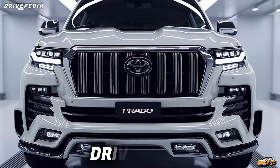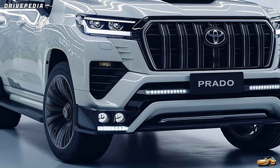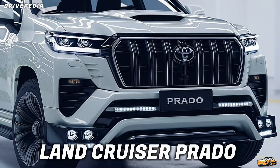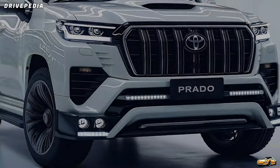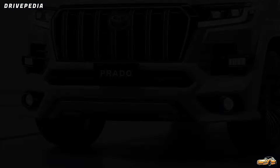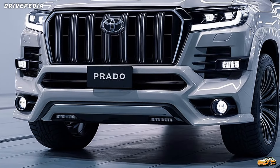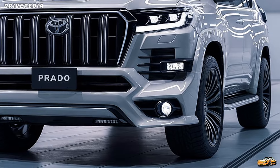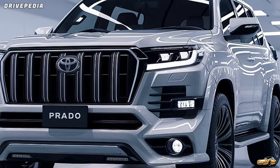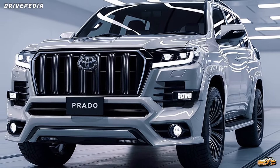Hey, what's up everyone? Welcome back to the Drivepedia, where we bring you the latest and greatest in the world of cars. Today, we've got something really exciting to talk about — the all-new 2025 Toyota Land Cruiser Prado. This legendary off-roader has been completely reimagined for 2025, and it's got everything you need to know if you're a fan of rugged SUVs or just love top-tier engineering.